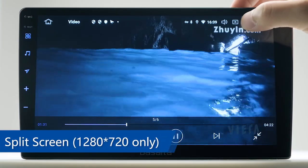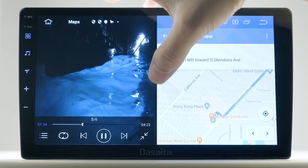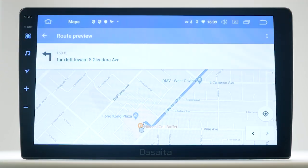It supports many other helpful functions, like split screen — for example, watching video and using maps at the same time.